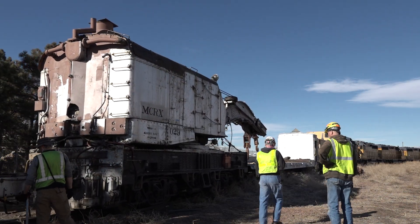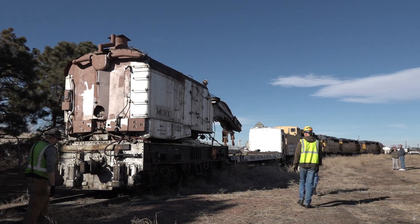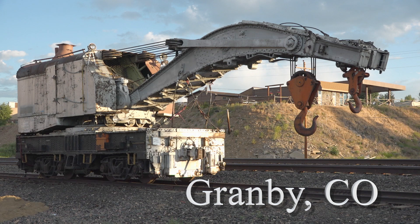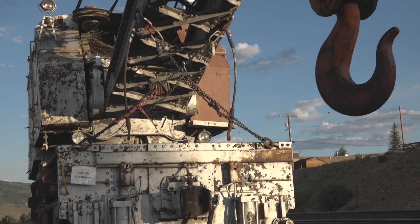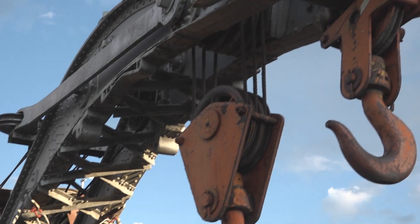At long last, our crane is beginning its journey to our museum. The Union Pacific delivered the crane to a siding in Granby, directly opposite our museum. The U.P.'s preparations had worked, and our crane had traveled well.